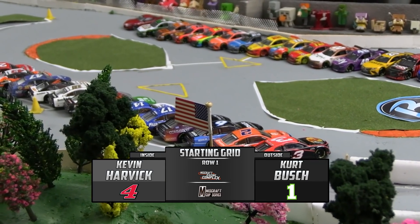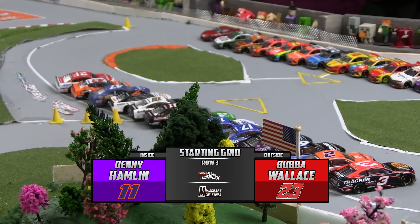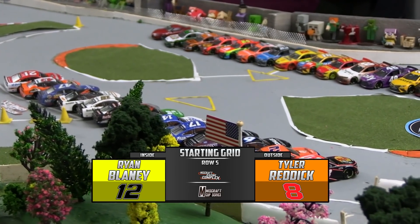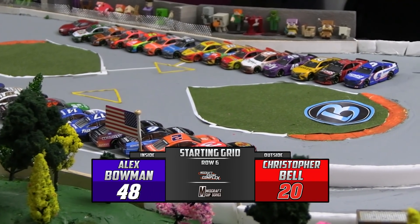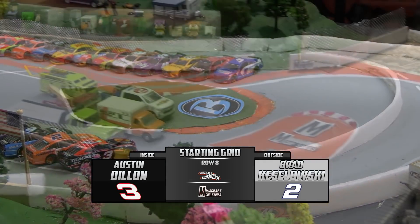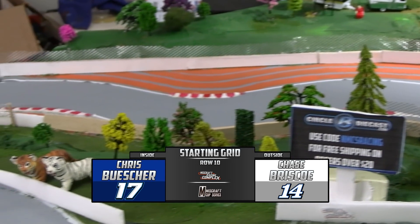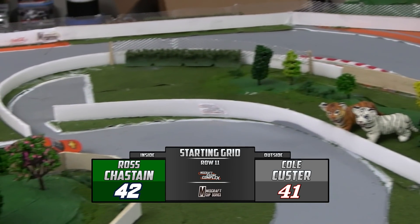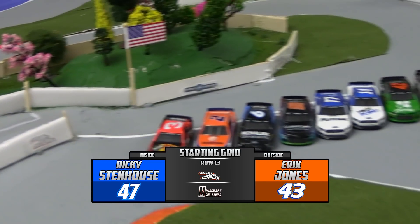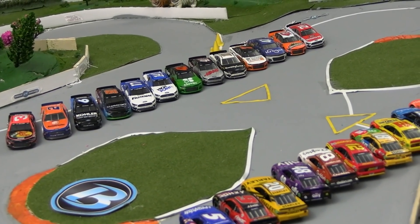Here's your starting lineup for the 27-car field: Kevin Harvick and Kurt Busch on the front row, Martin Truex Jr. and William Byron in row two, Denny Hamlin and Bubba Wallace in row three. Row four is Joey Logano and Kyle Busch. Rounding out the top ten, Ryan Blaney and Tyler Reddick. Behind them, Alex Bowman and Christopher Bell — Bowman had a huge tumble in Daytona last week. Then Chase Elliott and Kyle Larson, Austin Dillon and Brad Keselowski, Ryan Newman and Daniel Suarez, Chris Buescher and Chase Briscoe in the top 20. Behind them Ross Chastain and Cole Custer, Eric Almirola and Corey LaJoy, Ricky Stenhouse Jr., Eric Jones, and Matt DiBenedetto.